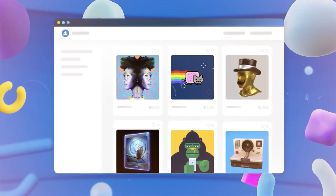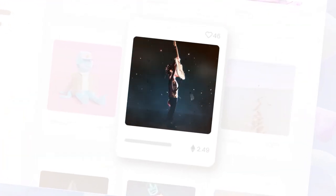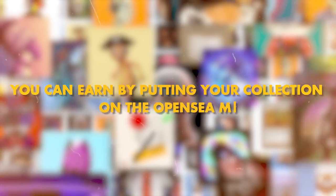With its no-code tools and easy-to-use interface, minting, trading, and creating NFTs is extremely easy, even for NFT beginners. With OpenSea, you can also create your own collection, which means you can earn by putting your collection on the OpenSea marketplace.